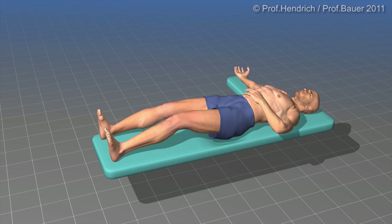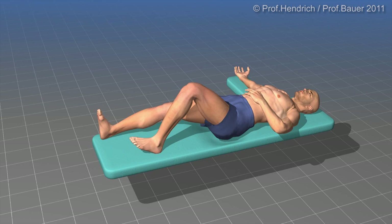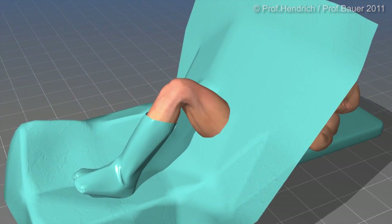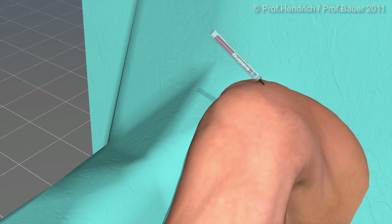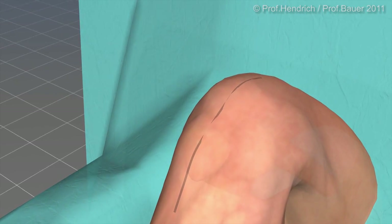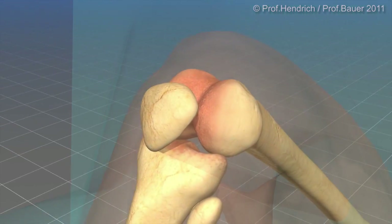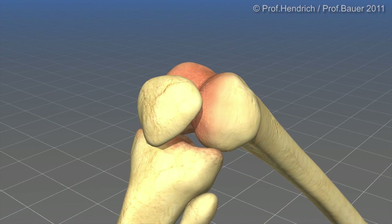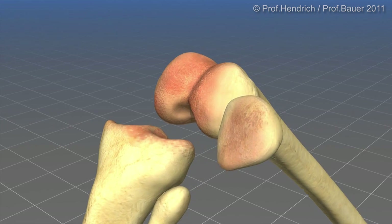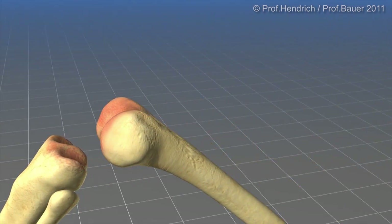The patient lies in supine position. The knee is fully flexible. It is draped with sterile garment. The skin incision is a longitudinal incision right over the middle of the kneecap. The kneecap is elevated to the side, which gives full overview over the complete joint.